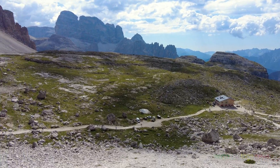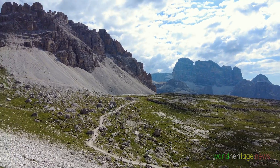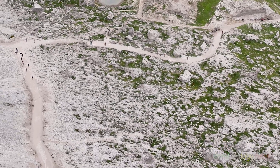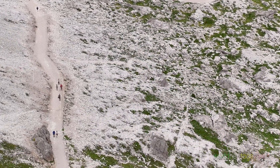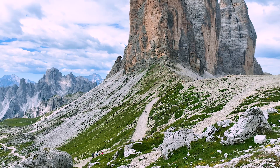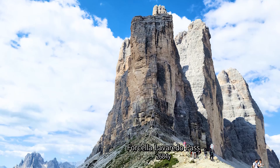The lower path takes a detour looking up at Cima Piccola in the distance. Either way, we find ourselves at Forcella Lavaredo, the eastern watershed of Cima Piccola.